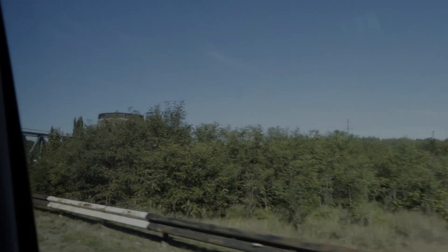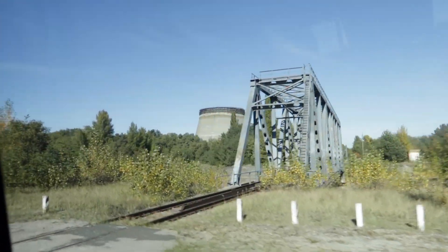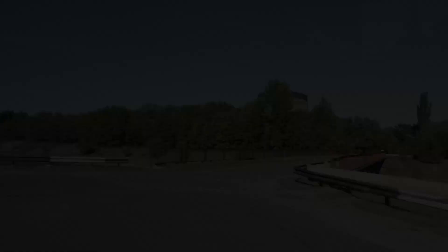We continued on the road and went through another checkpoint to enter the 10 kilometer exclusion zone and headed towards the reactors. We drove by a cooling river and saw where the construction of reactors 5 and 6 had been beginning, and made our way to reactor number 4.